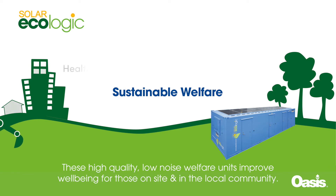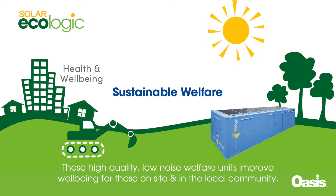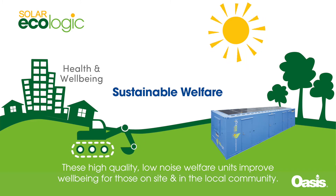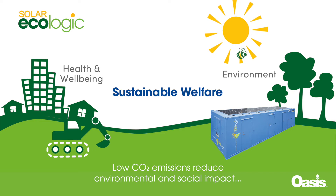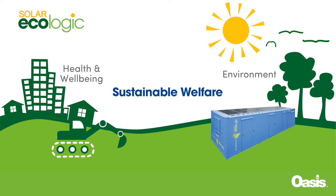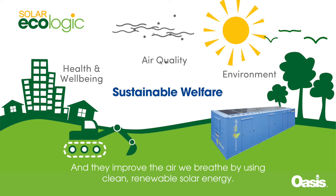These high-quality, low-noise welfare units improve wellbeing for those on site and in the local community. Low CO2 emissions reduce environmental and social impact, and they improve the air we breathe by using clean, renewable solar energy.